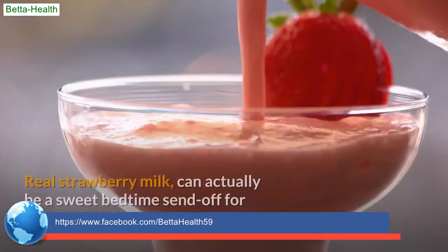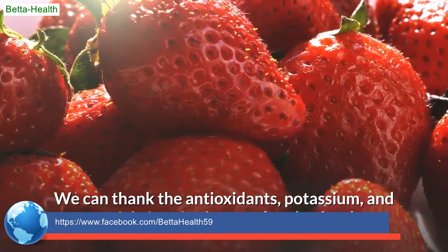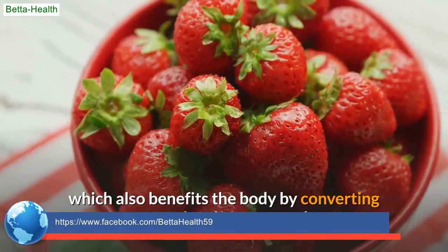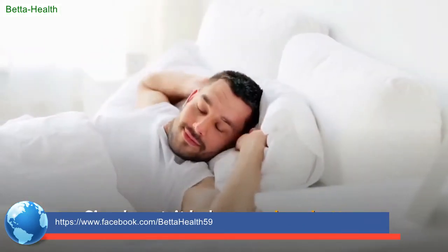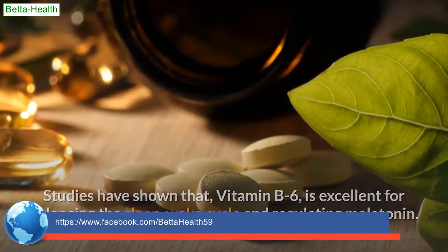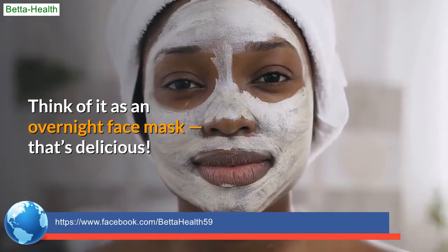Strawberry milk. Real strawberry milk can actually be a sweet bedtime send-off for kids and adults. We can thank the antioxidants, potassium, and essential vitamins in strawberries for that. Strawberries are rich in vitamin B6, which benefits the body by converting tryptophan into serotonin, which then regulates melatonin — simply put, it helps you sleep better. Studies have shown that vitamin B6 is excellent for balancing the sleep-wake cycle and regulating melatonin. Strawberries' high vitamin C content also makes this great for overall skin health — think of it as an overnight face mask that's delicious.